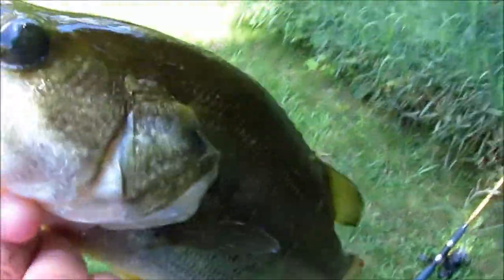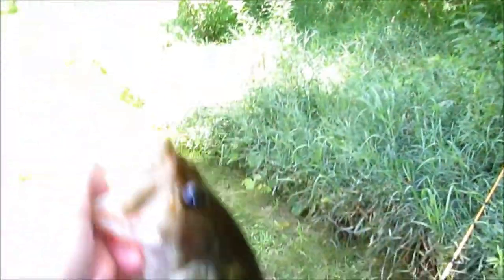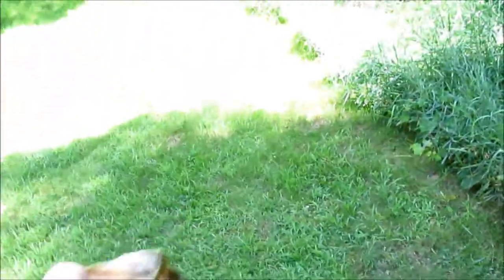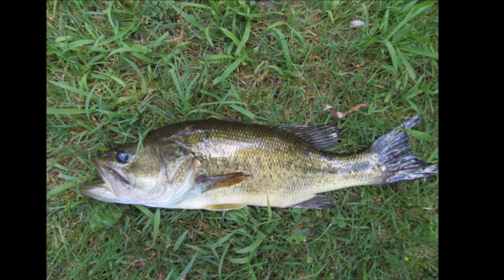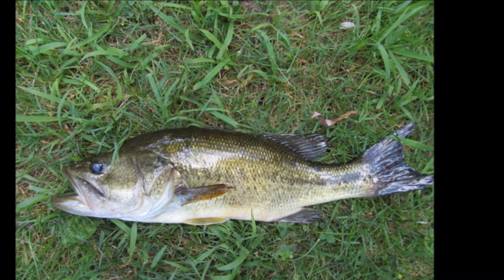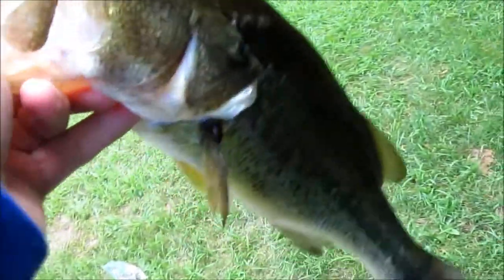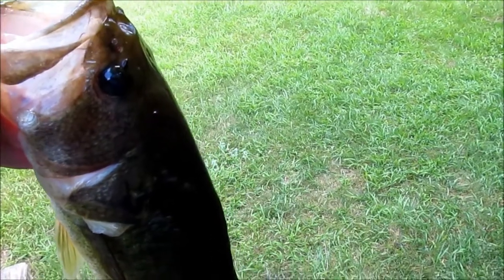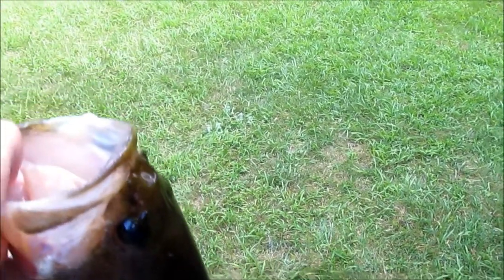I just got this bass off a nightcrawler. I was trying to get a bluegill for bait, but this is nice too — just got this largemouth, probably about a good 18 inches long. They're really hitting nightcrawlers and I'm not able to figure out why, particularly these.